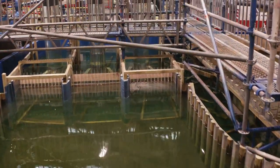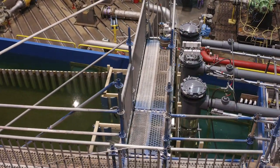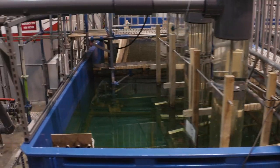FlowServe's hydraulic specialists assess the inflow patterns using established industry standards to improve the geometry and achieve an optimal approach flow towards the pumps.